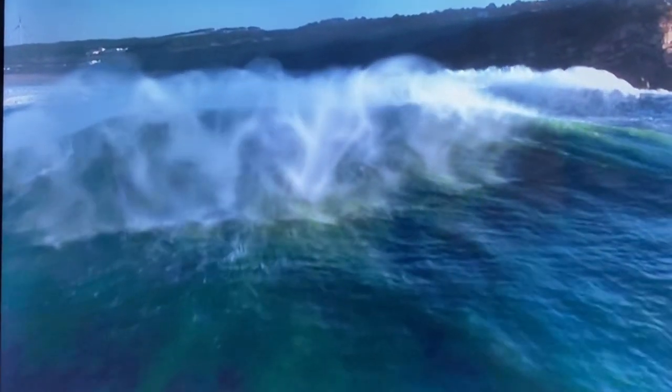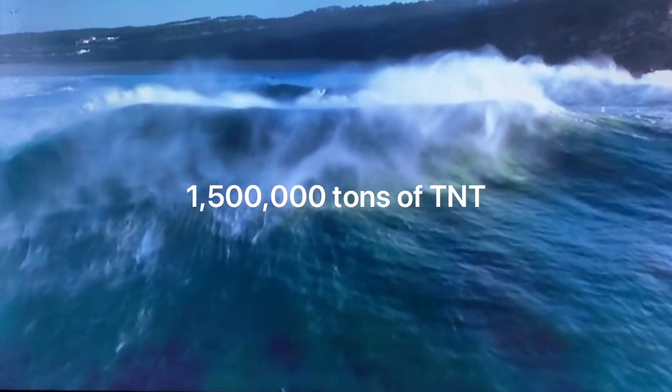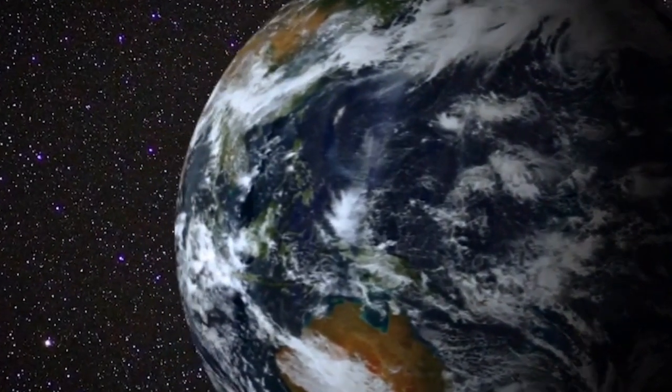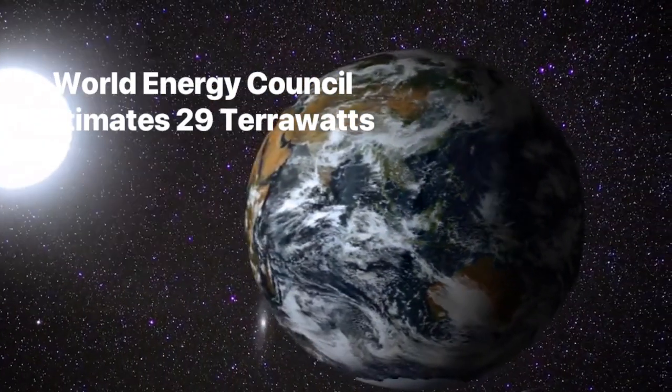Every day along this coast, the impact of the waves is equivalent to one and a half million tons of TNT. Our Earth is covered by over 70% ocean. This active landscape could be generating an estimated 29 terawatts of energy.